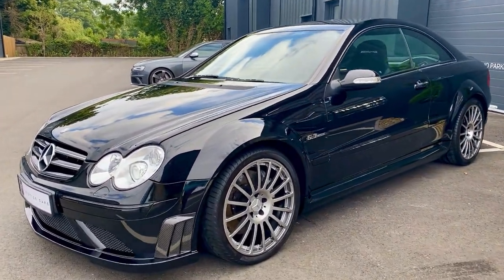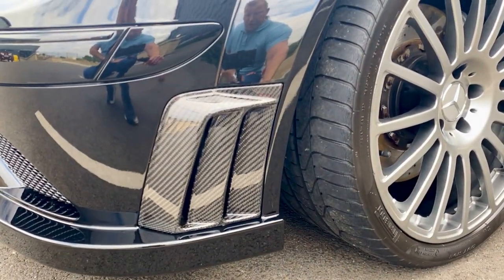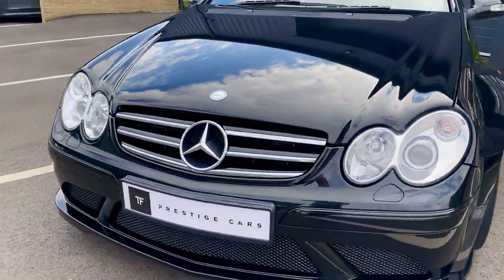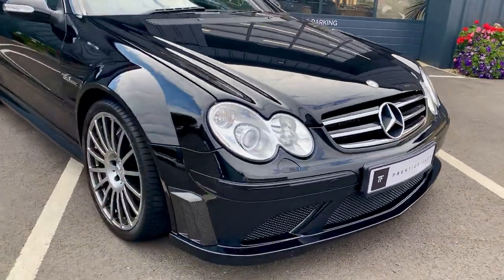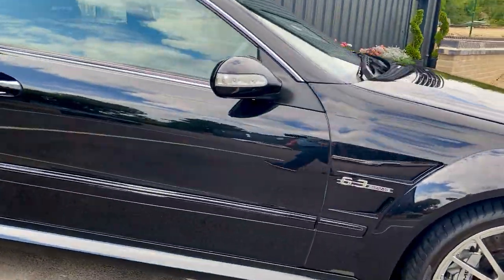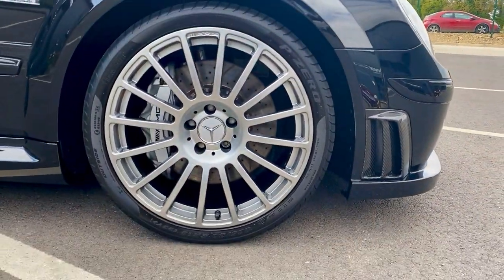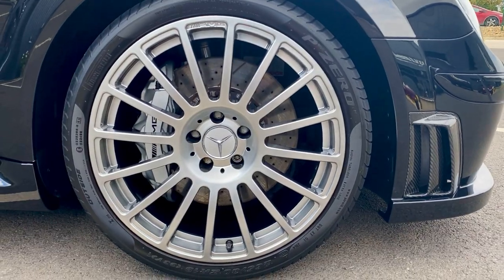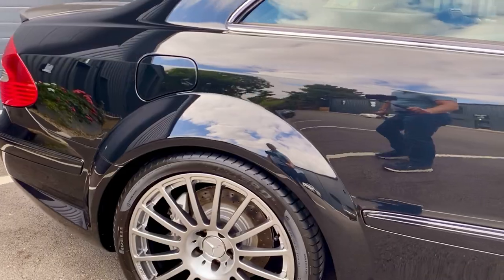You've got these lovely carbon fibre vents for the radiators, and beautiful deep black paintwork. You've got these lovely AMG alloy wheels — only 19-inch, but at the time 19-inch were quite a big wheel.